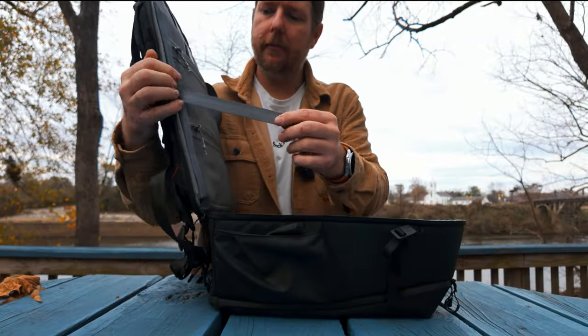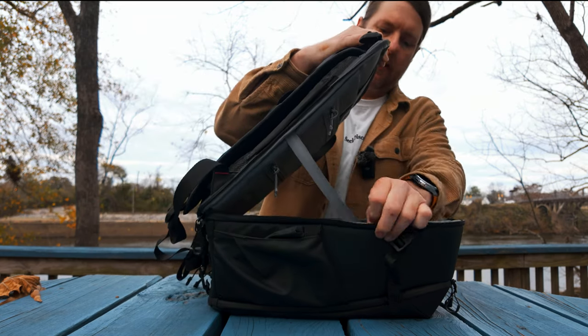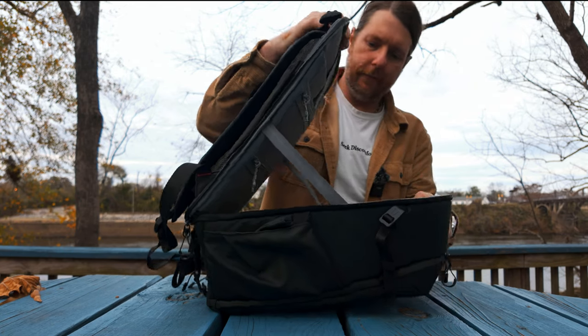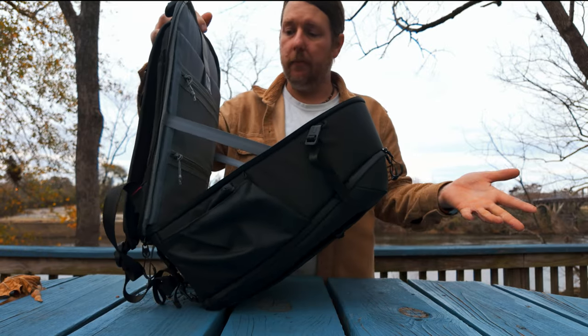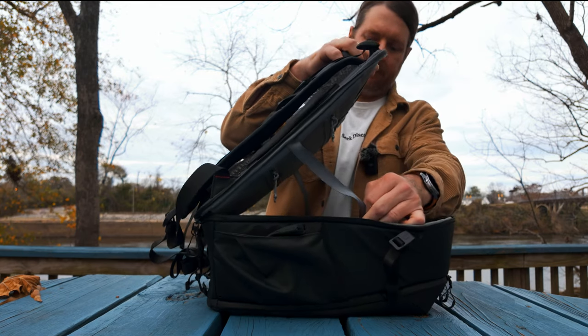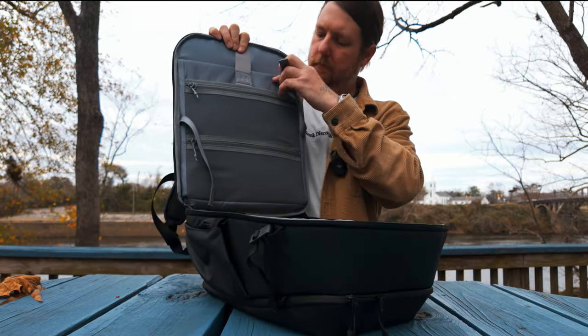They've attached these straps — they're sewn and stitched in on one side and velcro on the other side, one on each side. I don't know why they would do that. They're not elastic or anything, they just keep the bag from falling open. I normally just tuck them into these pockets.